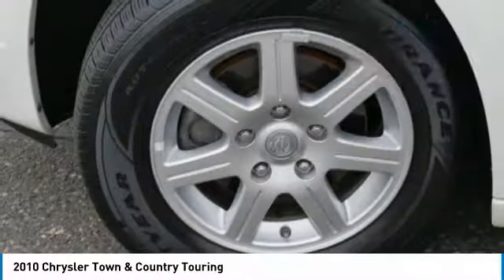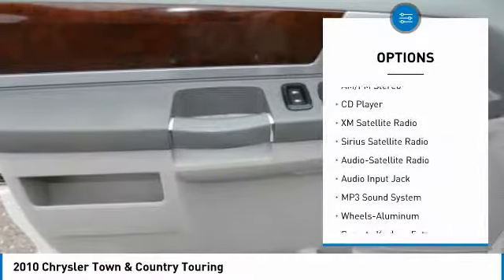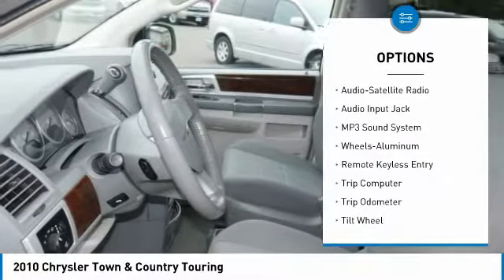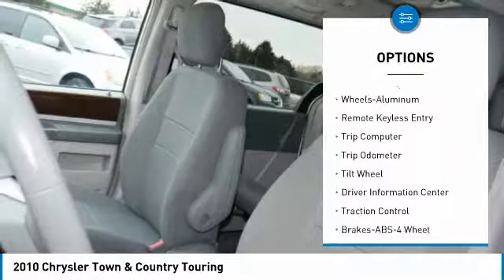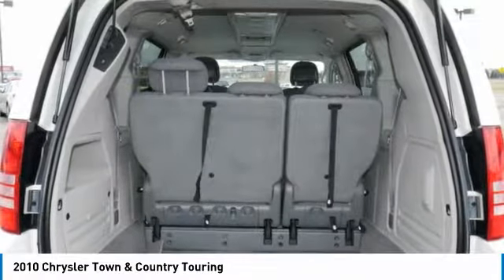Here are some of this vehicle's great options: Quad Seating, Anti-Lock Braking System, Traction Control, XM Satellite Radio, Third Row Seat, Air Conditioning, Power Steering, Home Link Garage Door Opener, Cruise Control, Aluminum Wheels.